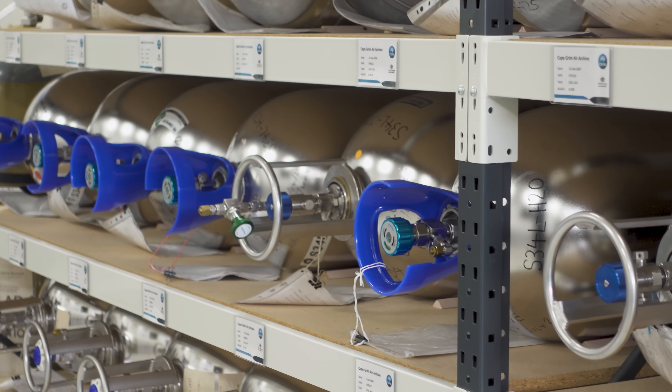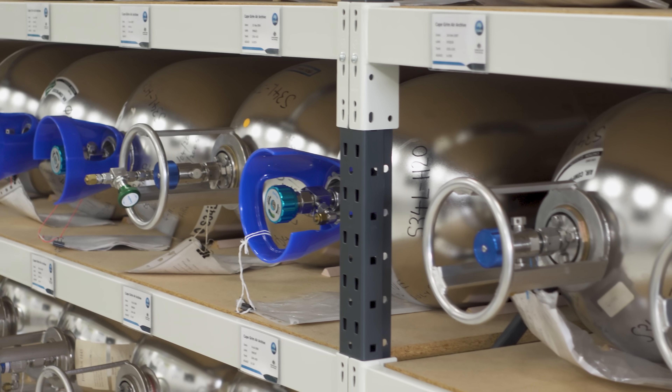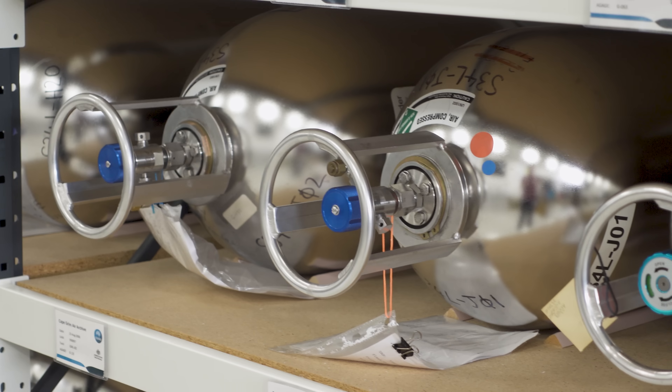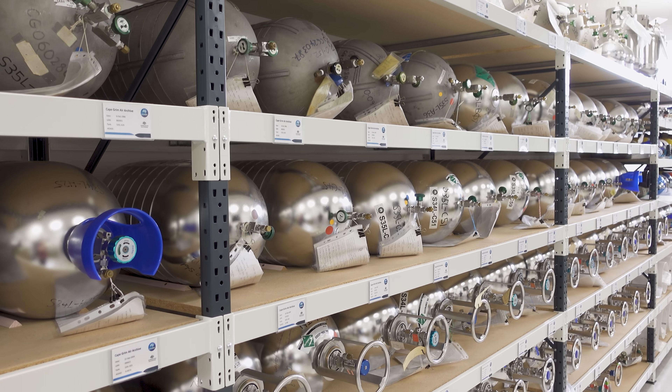The first tank was taken on the 26th of April, 1978. All up we have close to 200 tanks spanning almost 50 years. The pressure they get to is around about 900 psi. They're 34-litre tanks, which means they hold around 2,000 litres of air once they're completely full.